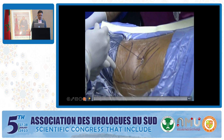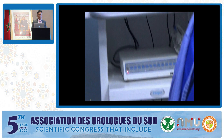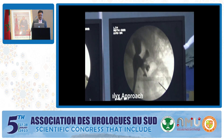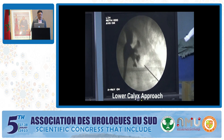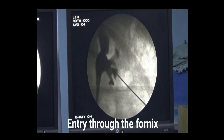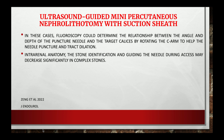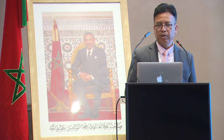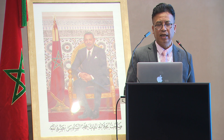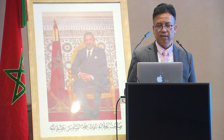I prefer to perform all PCNL procedures under fluoroscopy-guided puncture. It is very precise — we can target the desired calyx and enter through the fornix of the calyx. Fluoroscopy can also determine the relationship between the angle and depth of the puncture needle and the target calyx by rotating the C-arm to help needle puncture and track dilatation.